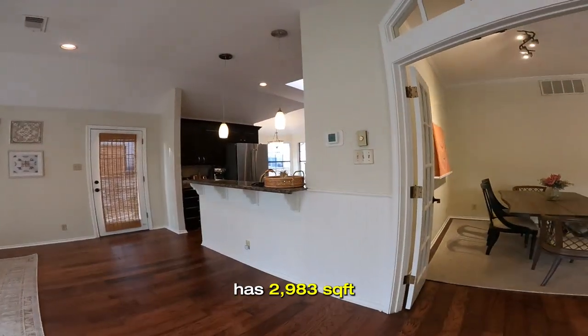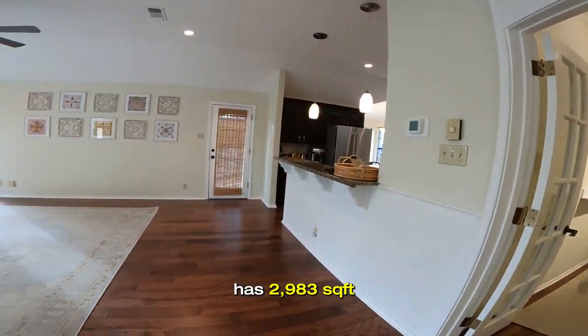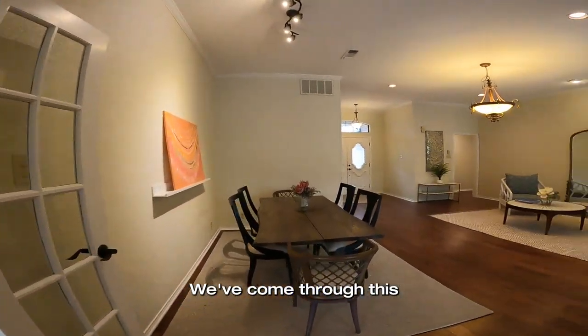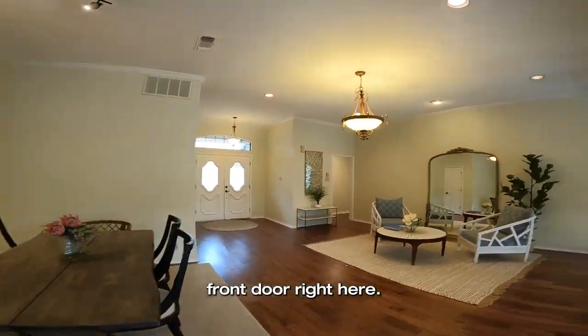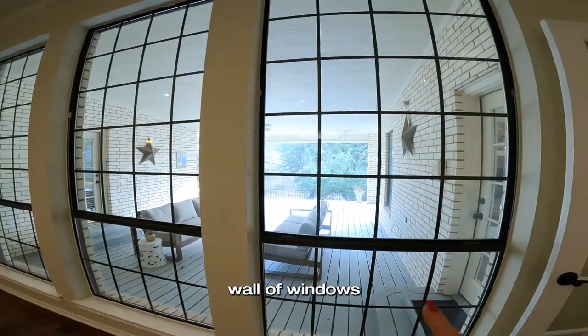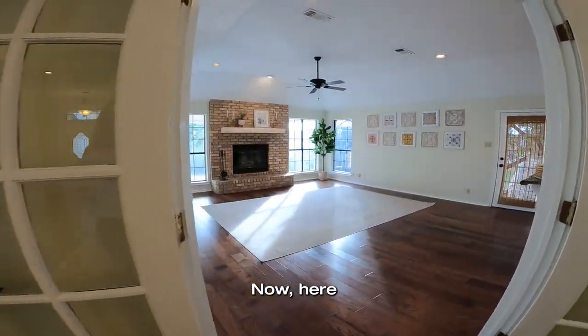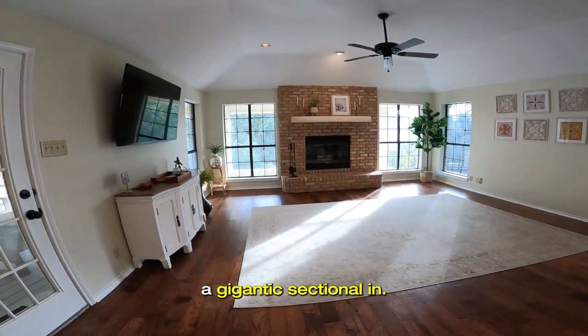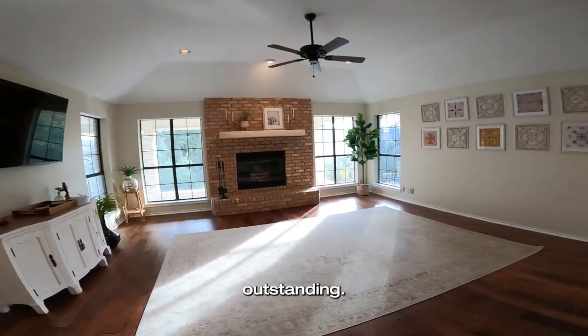This house has 2,983 square feet and it's on over an acre. We've come through this front door, seen this beautiful wall of windows that overlook the patio. Now here is a living room with a fireplace that I think you could put a gigantic sectional in — it would be outstanding.